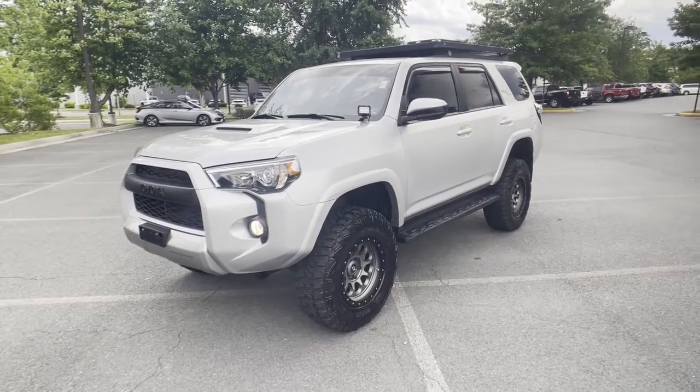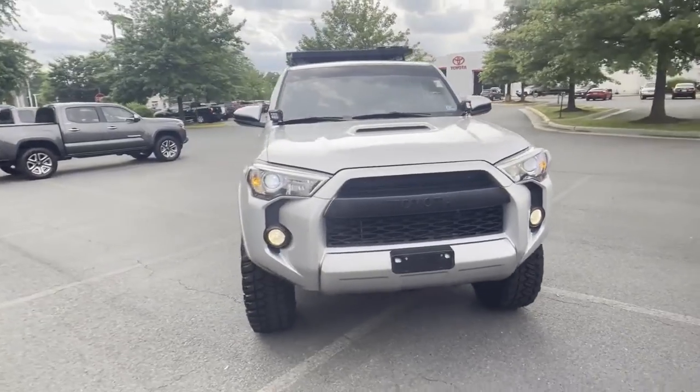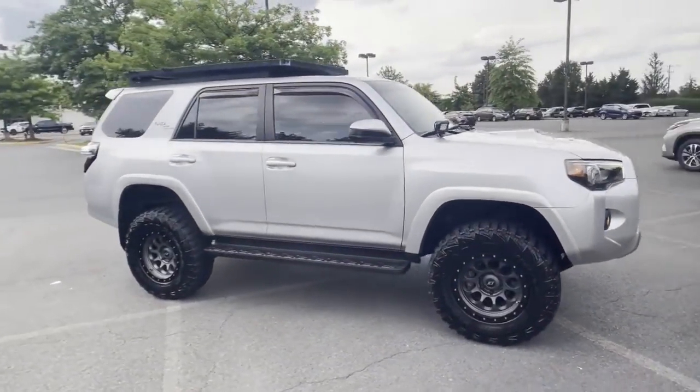2019 Toyota 4Runner with less than 39,000 miles on the odometer. This SUV offers space as well as power and performance.